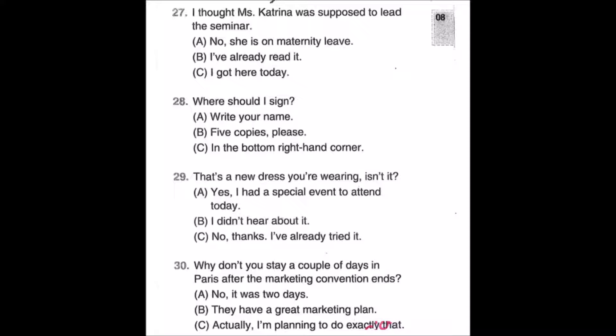Number twenty-nine: That's a new dress you're wearing, isn't it? A: Yes, I had a special event to attend today. B: I didn't hear about it. C: No thanks, I've already tried it.